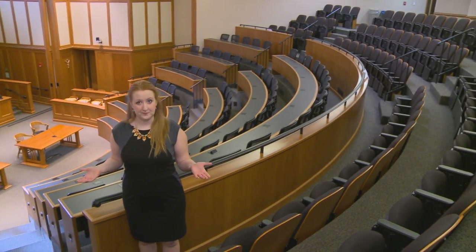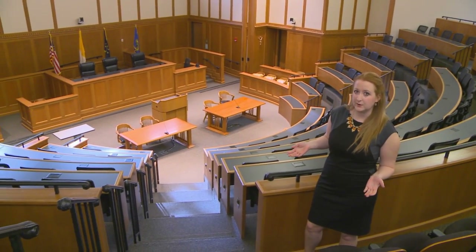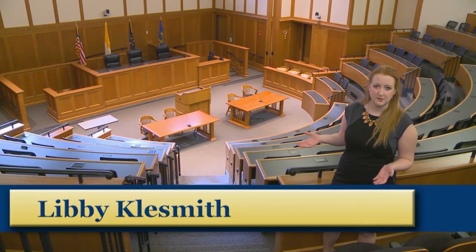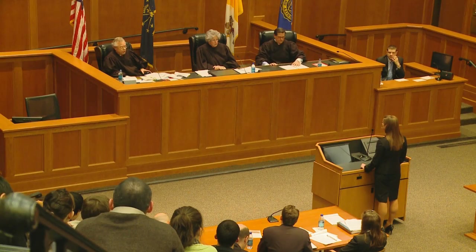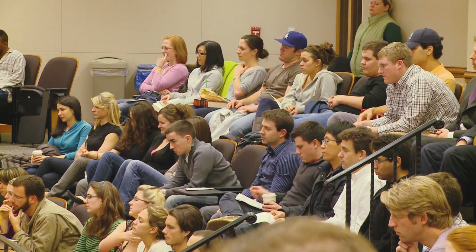So now we're in the McCartan Courtroom. It is a full functioning courtroom as well as a full functioning classroom. Your 2L year and your 3L year you're going to have some of your larger lecture classes in here, like professional responsibility. It's also great because one of my favorite things is that we have oral arguments from the Indiana Supreme Court as well as the Indiana Court of Appeals. We've also the past two years had the privilege of having Justice Thomas of the United States Supreme Court come.